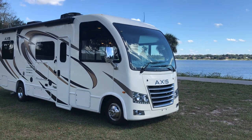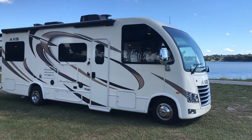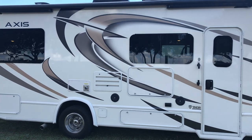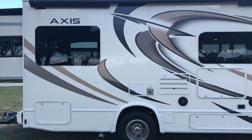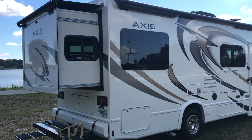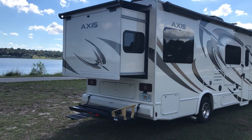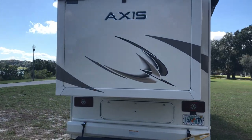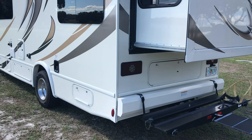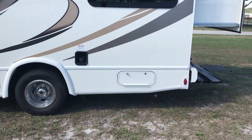Quick video of the beautiful 2018 Thor AXS 25.2. This vehicle has a lot of brand new upgrades. Extremely well maintained — you won't find a better coach. The fiberglass is absolutely pristine. There's no run marks from stains, oxidation — all the details are perfect. Generator running beautiful.